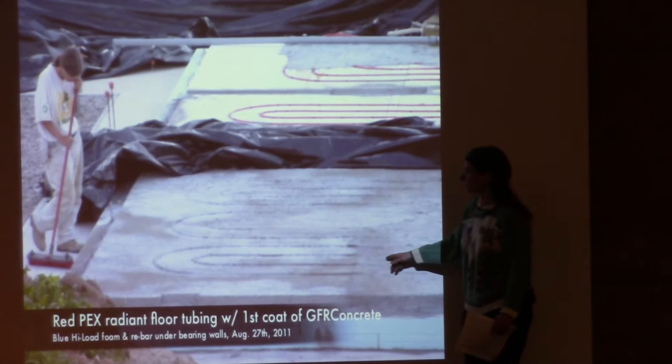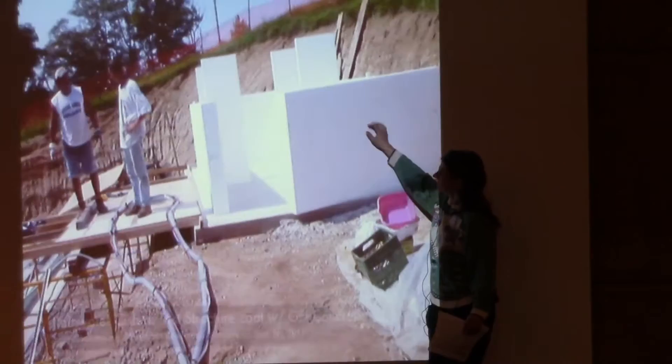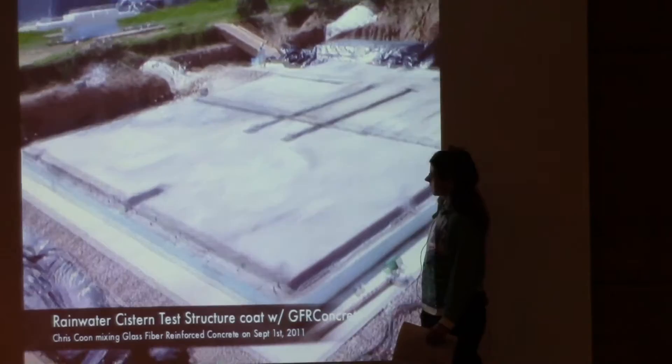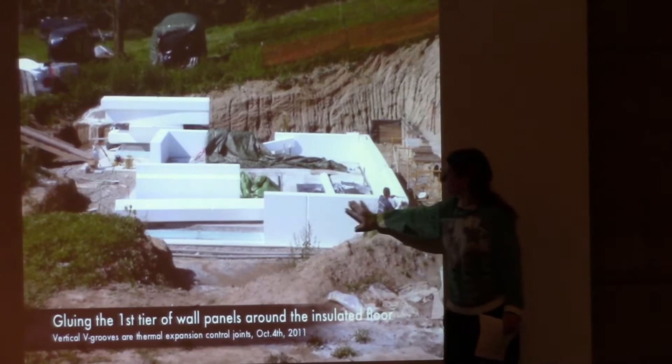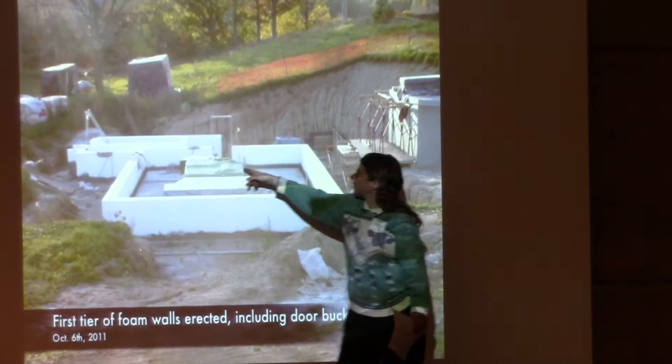We put PEX tubing on top of the foam insulation for the floor and coated it with glass fiber-reinforced concrete. A small rainwater cistern was our first experiment with building with glass fiber-reinforced concrete. Then we started putting foam walls around the perimeter, completing that with the first door buck in place.